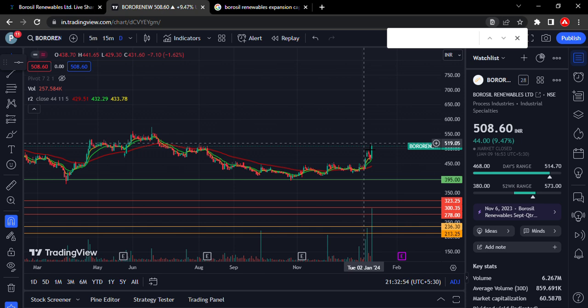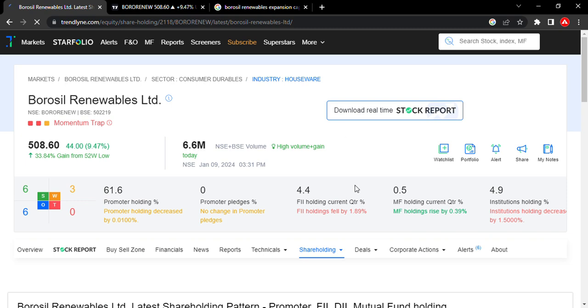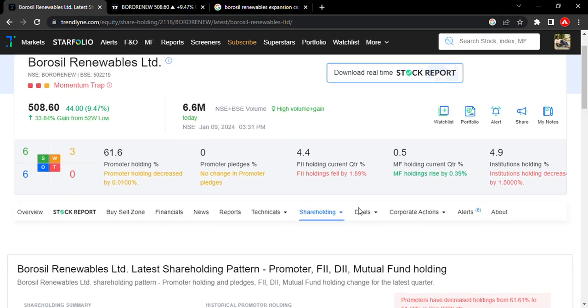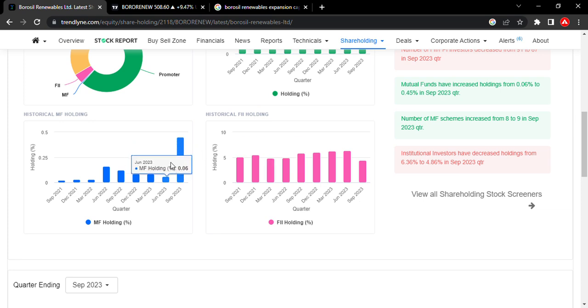Price-wise correction and time-wise correction are both complete in Borosil Renewables. Looking at the shareholding pattern, the shareholding pattern has even changed — domestic mutual funds are slowly rising and continuing to increase, with a sudden rise noted.